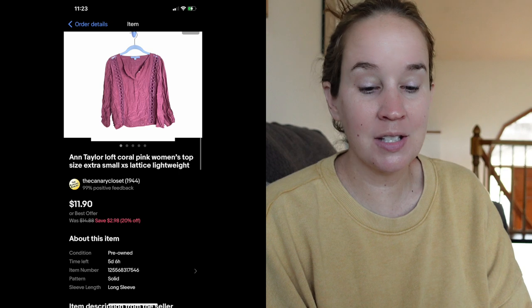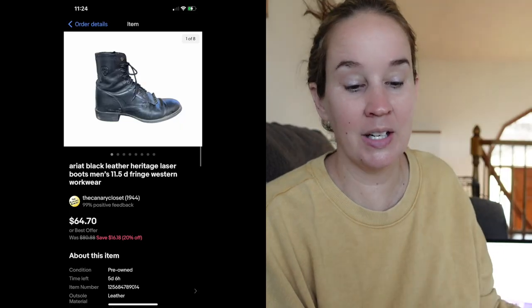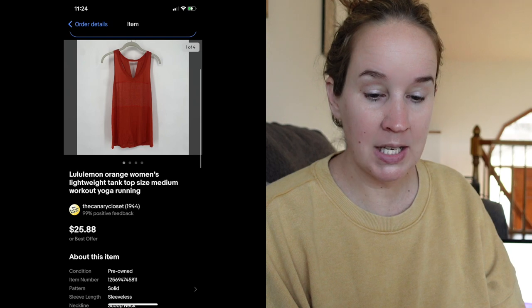I sold an Ann Taylor Loft coral pink women's top from a flip lot for $10. Another Bolo brand — Ariat, just like above — so I sold two pairs of Ariat this week. These were black leather heritage laser boots, men's size 11.5, again from the bins, sold for $64.70. Next was a Lululemon tank top — orange, size medium — surprisingly it sold in a day for $20. I sold these Assets by Spanx women's black high-rise mesh leggings. Assets by Spanx is a lower-end line but they still sell, especially in larger sizes — sold for $27.